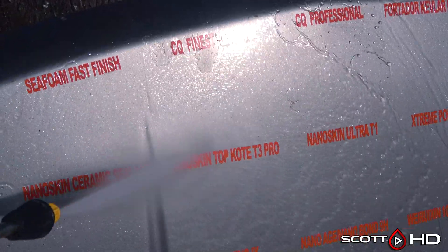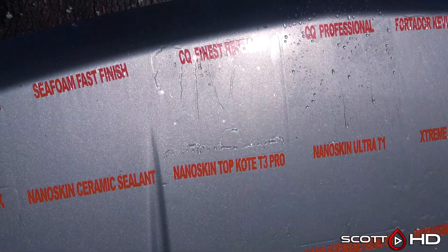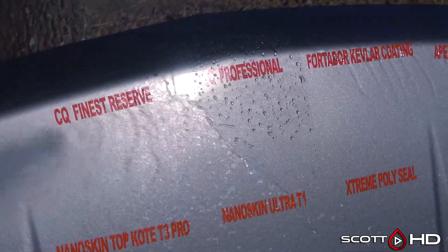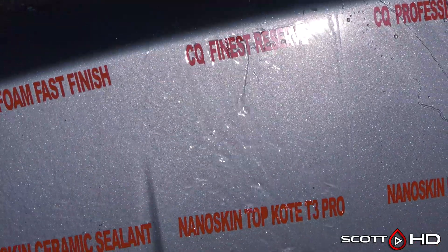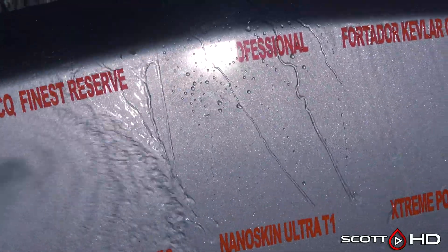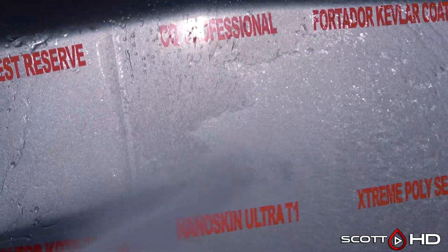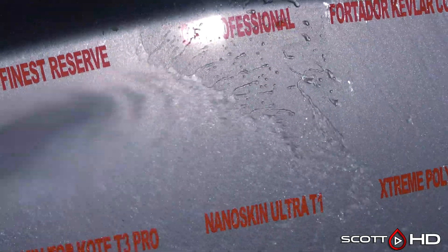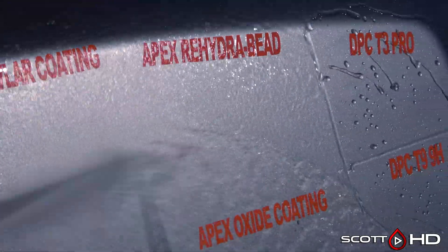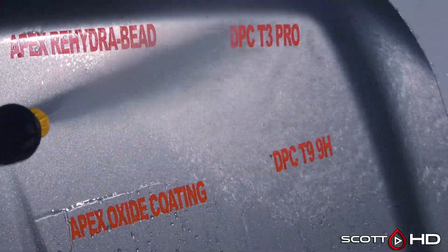C Quartz Finest Reserve and Professional — in my experience C Quartz Professional has been more hydrophobic than Reserve, and that is definitely the case here at the eight month mark. C Quartz Finest Reserve is not to the point where we'd call it weak, but right next to C Quartz Professional, which is much more hydrophobic, you can see the difference. Both of those are 2021 batches — I know they've had some production issues.